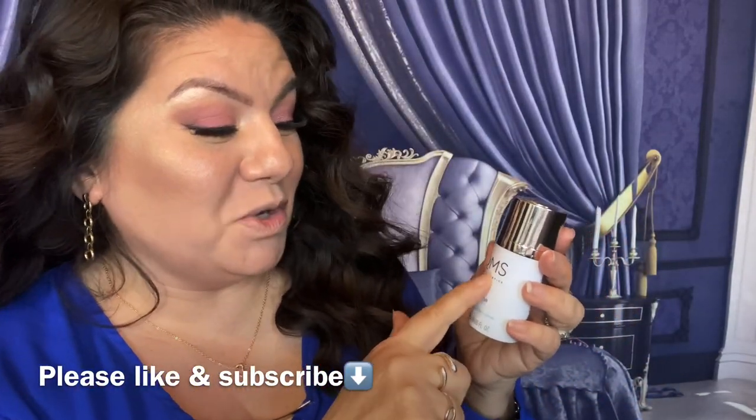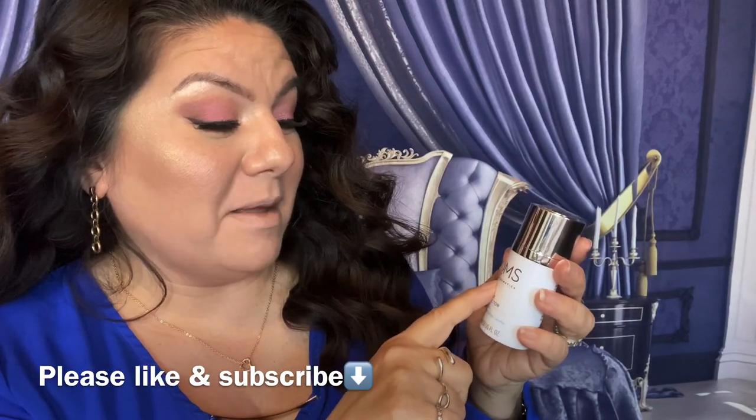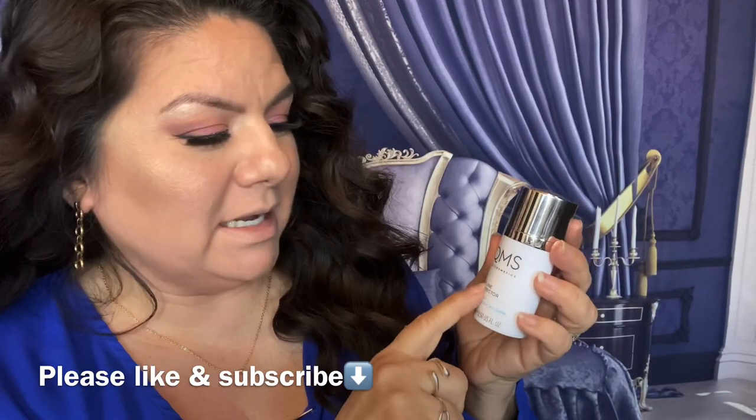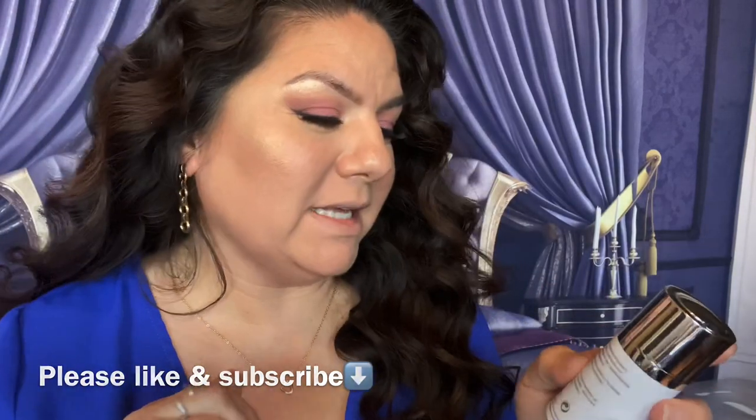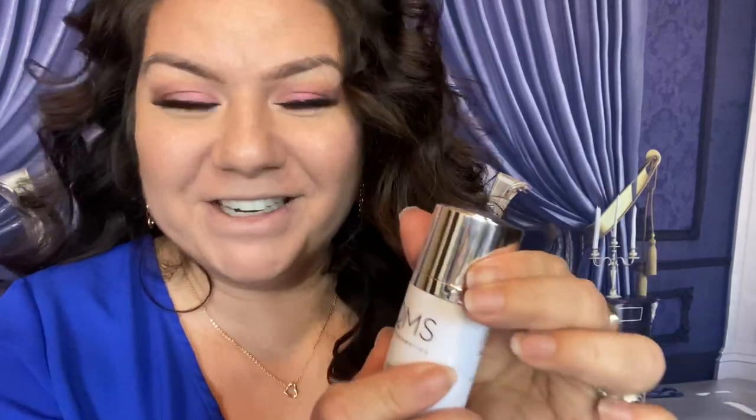So this is called QMS. It says Medi Cosmetics. It is a lip line correction lip serum. Let me read what it says: lightweight serum formulated to hydrate and plump the lips for a smoother, youthful appearance. Skin type: all. Okay, so let's go ahead and try it out.